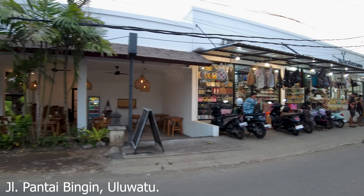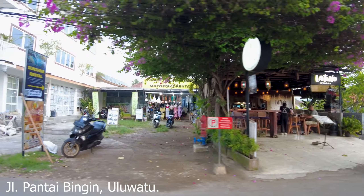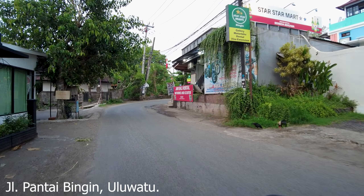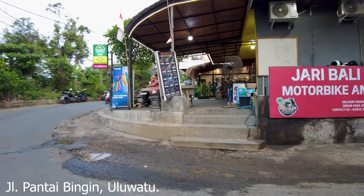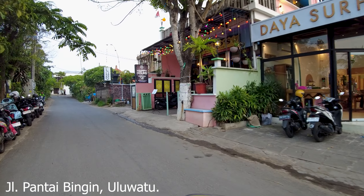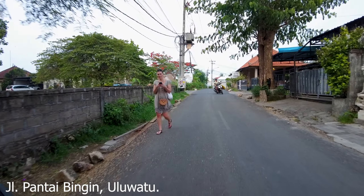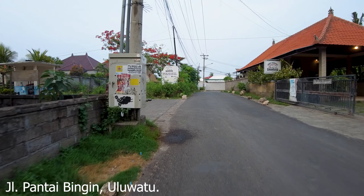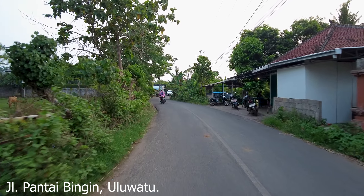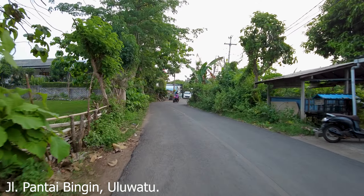Look at this — a new bottle shop, and another shop here as well. Let's travel a little bit more here to the left side. Latino Bingin restaurant — and we're getting busy. And here, what is this? Scooter rental, and also kind of like a mini mart — you can do some shopping here. Tacos, Mexican food. So what do you think about this area in Uluwatu? Would you like to stay in Suluban area, or Padang Padang, or maybe here in Bingin area?